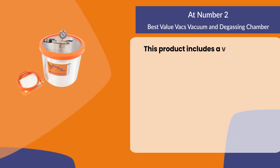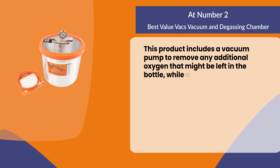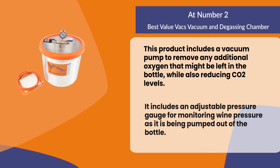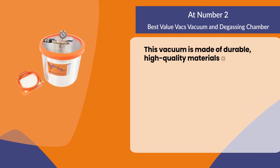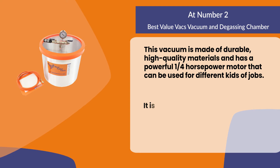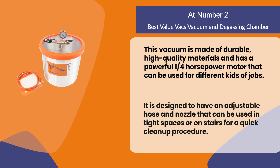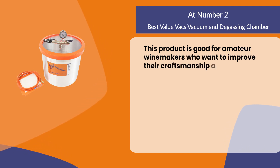At number two: best value vacs vacuum and degassing chamber. This product includes a vacuum pump to remove any additional oxygen that might be left in the bottle while also reducing CO2 levels. It includes an adjustable pressure gauge for monitoring wine pressure as it is being pumped out of the bottle. This vacuum is made of durable high quality materials and has a powerful one-fourth horsepower motor that can be used for different kinds of jobs. It is designed to have an adjustable hose and nozzle that can be used in tight spaces or on stairs for a quick cleanup. This product is good for amateur winemakers who want to improve their craftsmanship and hands-on practice using a degassing chamber.